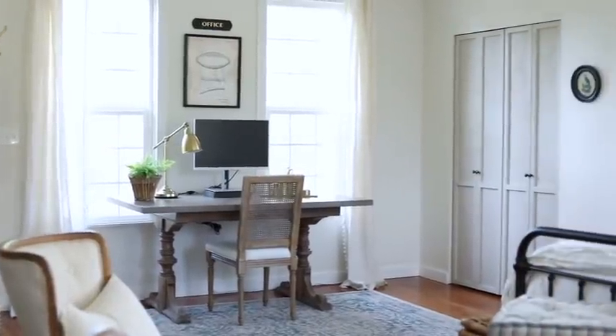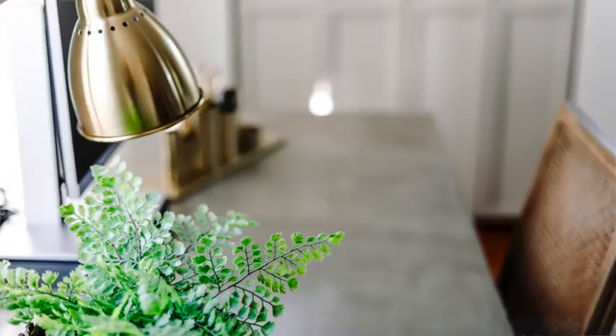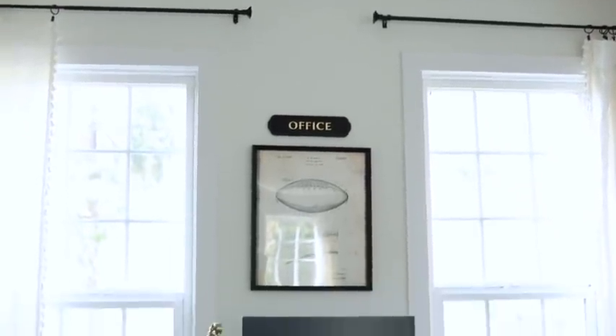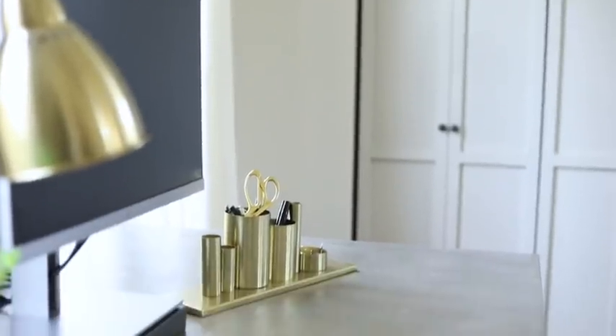I recently showed you the reveal of my husband's home office area. The table was a super fun makeover — I was literally ready to either burn it in the fire pit or give it a chance by creating a faux concrete top. I used a board with some trim and painted on a special product I got from Poland. I'm so glad I gave it a chance — it became his desk and he loves it. There's a tutorial on how to make anything look like concrete.